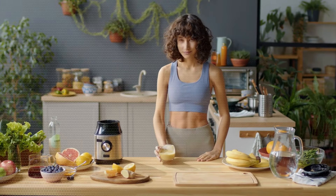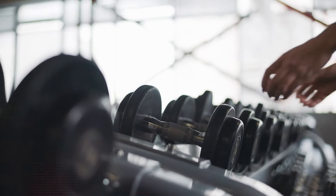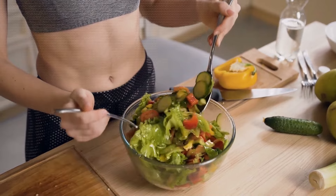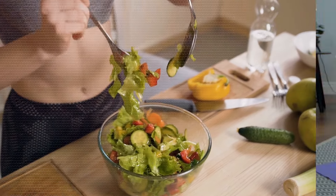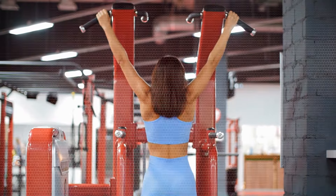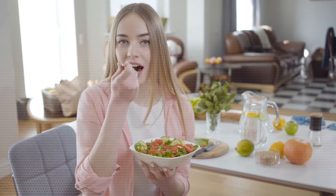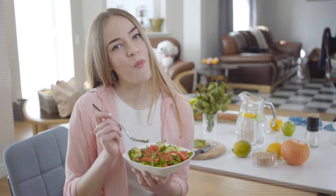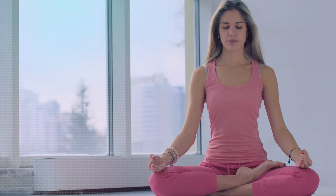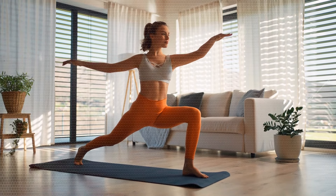A toned physique doesn't necessitate an exhaustive gym routine or costly fitness equipment. The fundamental principle that reigns supreme in this endeavor is the art of harmonizing your diet and exercise. Contrary to common misconceptions, achieving a sculpted body is not about the number of hours spent in a gym, but about crafting a balanced lifestyle without incurring any expenses. Discover how you can transform your body, all from the comfort of your home, without spending a penny.